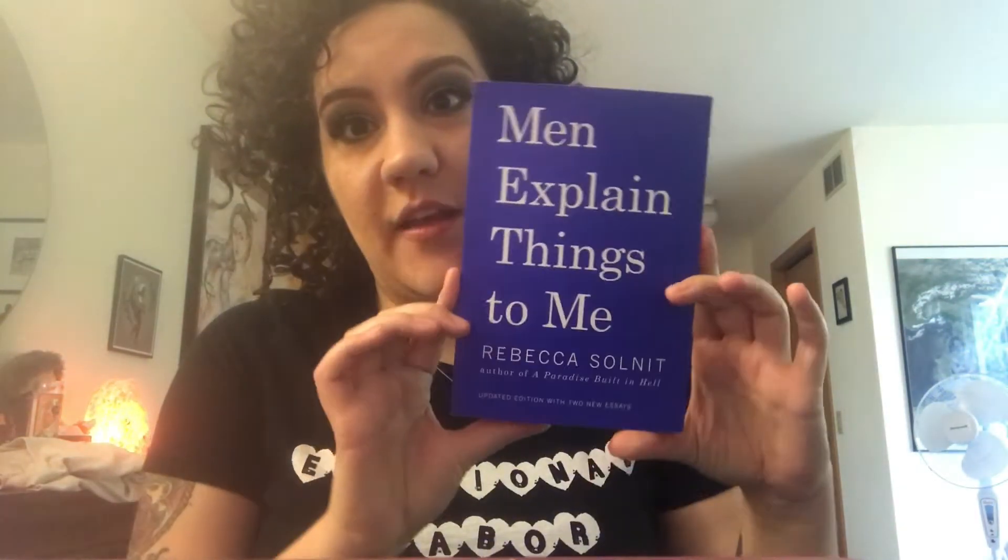A newer book I want to recommend is Men Explain Things to Me by Rebecca Solnit. It's based off an essay she wrote of the same name, and it's really all about mansplaining and male privilege. I love her writing — she writes in a very accessible way and is funny too. It's also a short read, so it's very doable.